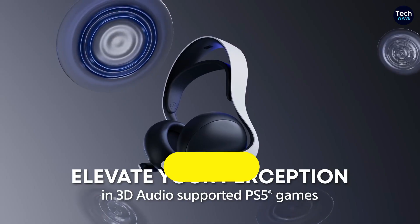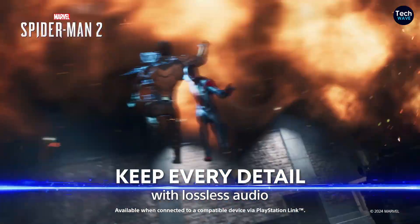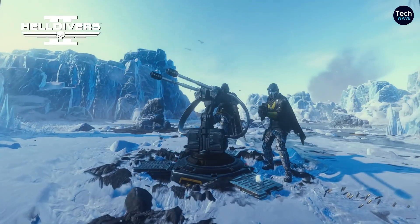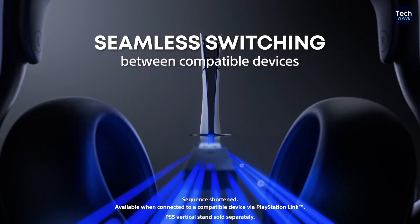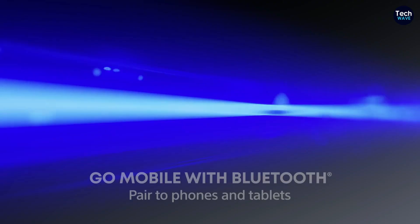Key features to look for include superior sound design that brings your games to life, a comfortable fit for long periods of play, and high-quality microphones that ensure clear communication with your team. Wired headsets offer reliable connectivity and often lower latency, while wireless models provide greater freedom of movement and convenience.